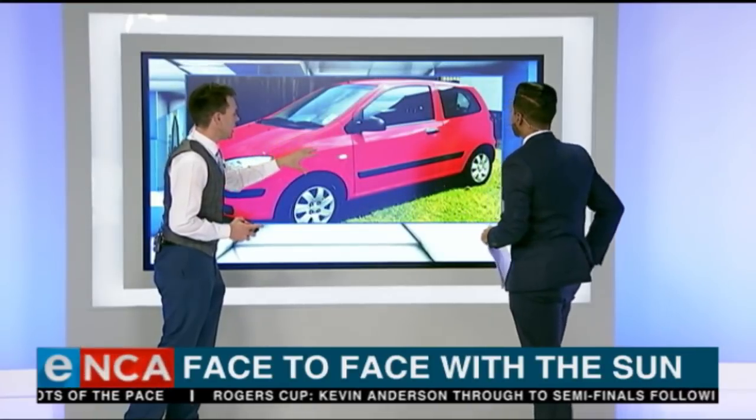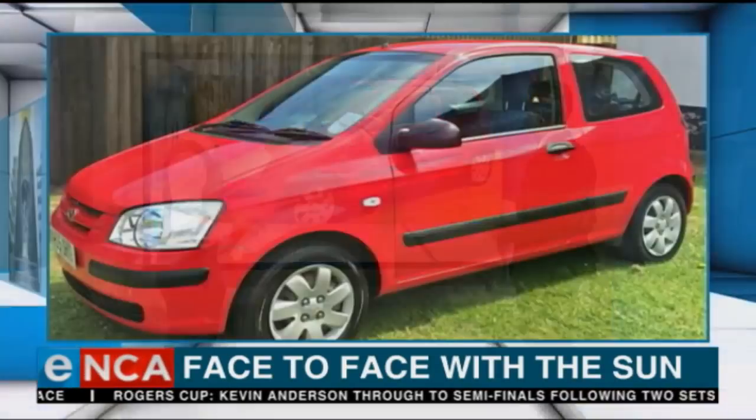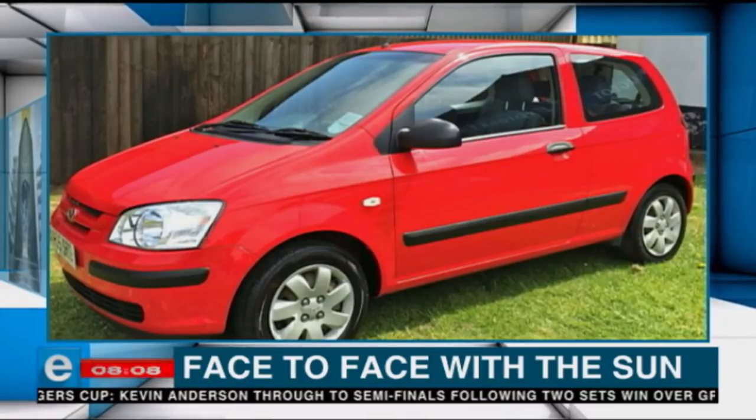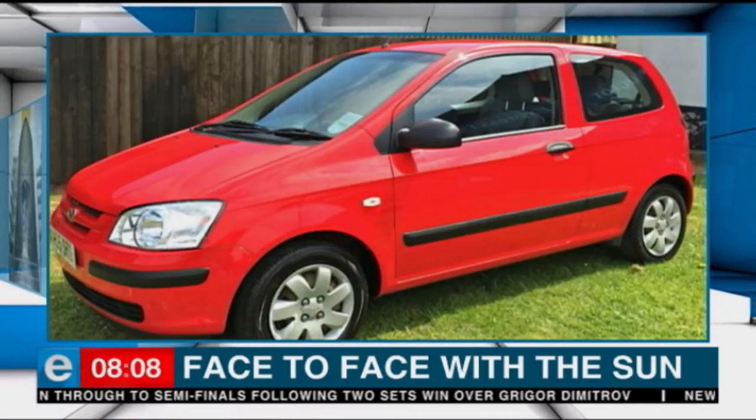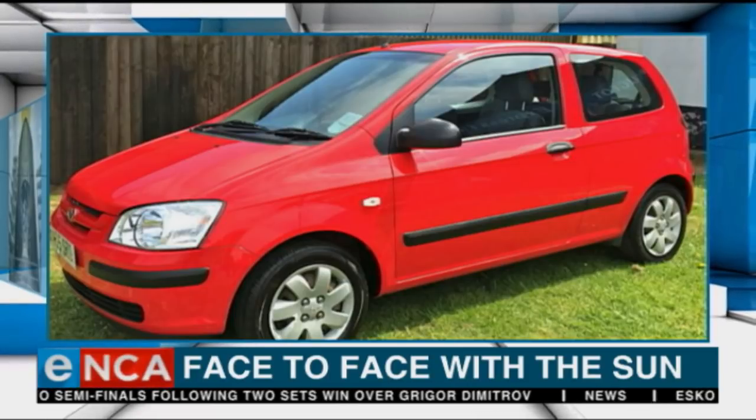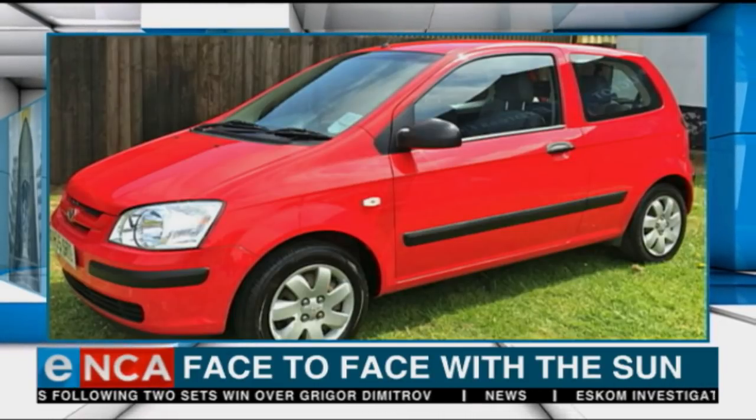It is little bigger than the average Hyundai. This is really the size of this probe which is going into space — it's basically a small car, really, which is blasting off from Florida in the United States.